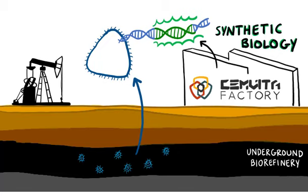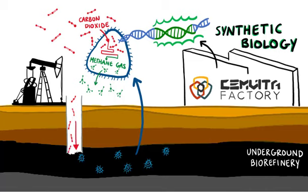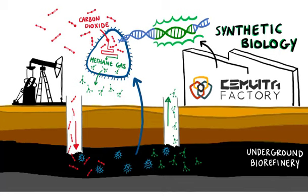For example, Semvita has designed a microbial pathway in the lab that can use carbon dioxide as a feedstock to produce methane gas. Once placed in an underground reservoir, these microbes can reduce CO2 emissions from the oil and gas recovery process while simultaneously increasing natural gas production.